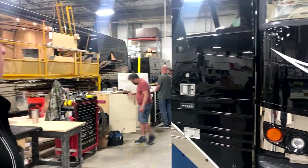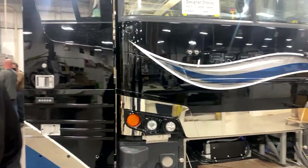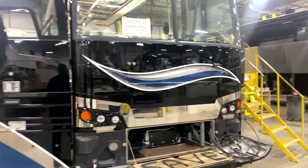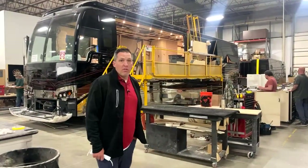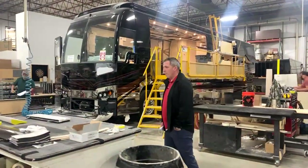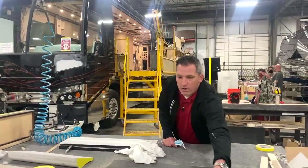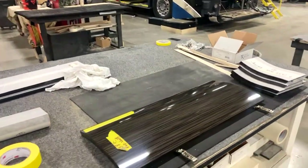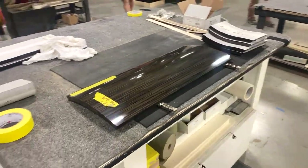Coach 1349 is going to be a designer choice, which means it's still for sale. It is not a full custom, but it's still at the level of a custom because all of the items inside will be the same quality. Nearby on the production floor: 1338 cabinetry and 1344, another X3.